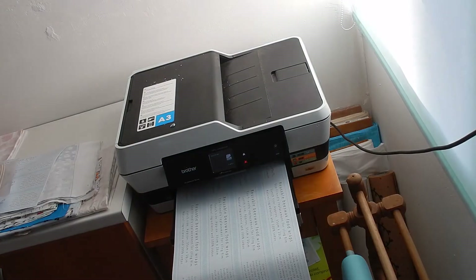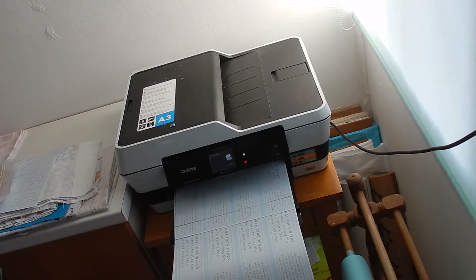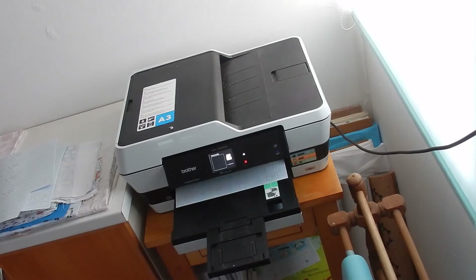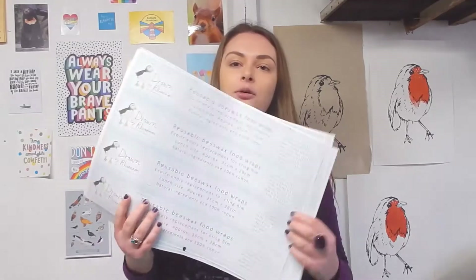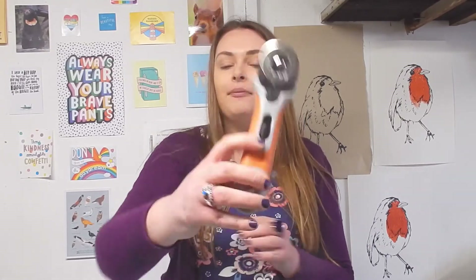I've got all the labels printed out and I'm back in the workshop to cut them out. I've got a big cutting table here and I use a rotary cutter for cutting these out - a different one from what I was using earlier, this one is just for paper. I find it so much quicker than scissors and it's usually neater as well.